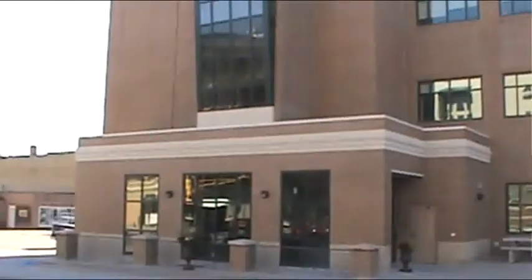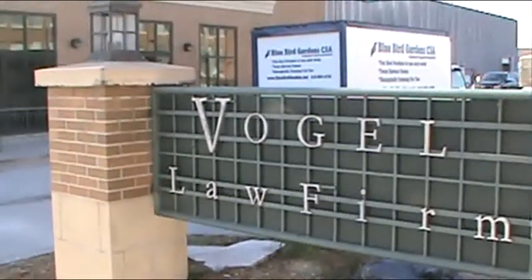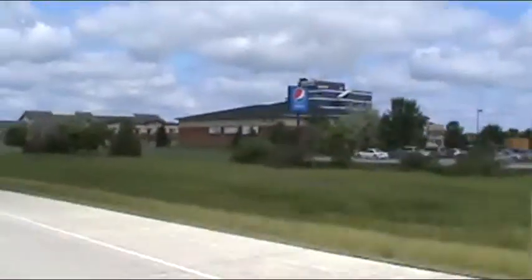Over seventy percent of our members are from the Fargo Moorhead area. We love our members everywhere — we have a number in Fergus Falls and on our east route, which has a sizable number, and of course so does Wapach, Breckenridge, and Watsay.